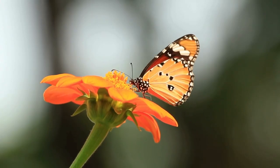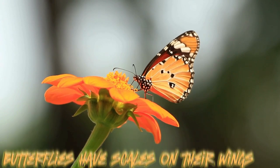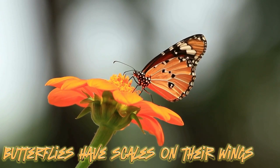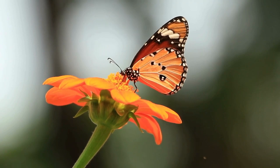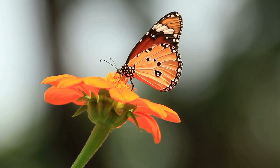When we look at a butterfly, the first thing that catches our eyes are their colorful wings. Butterflies have scales on their wings that are composed of a thin layer of protein called chitin. These scales give butterflies their vibrant colors and patterns. It's like they're wearing the most fabulous glittery outfits in the insect world.